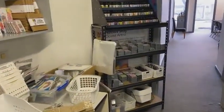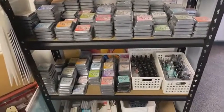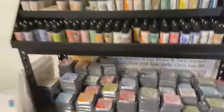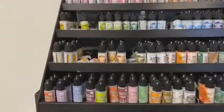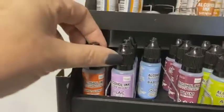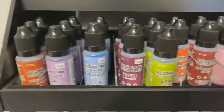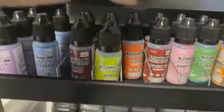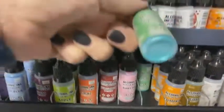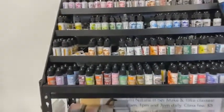And then we have got over here distress oxides and distress oxide refills. Plenty of the new salvage patina in stock as well — all the colours right there. Alcohol inks, including the brand new colours, which are these ones along the bottom here. Burnt sienna, lilac, baby blue, plum, apple, topaz, burgundy — burgundy's really nice — baby pink, turquoise, pumpkin and khaki. So all of the new alcohol inks are in as well. Super exciting.